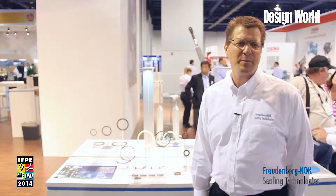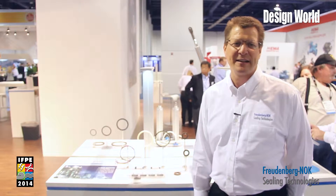Hi, my name is Joel Johnson. I'm a senior segment director for the Mobile Machinery Group with Freudenberg NOK Sealing Technologies.